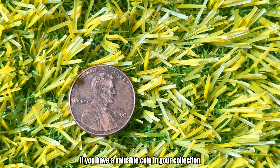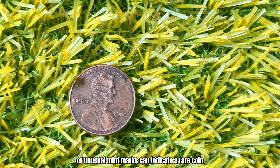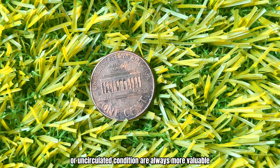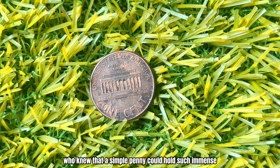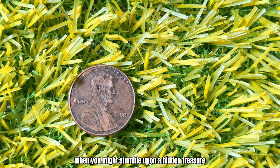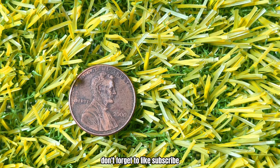How can you identify if you have a valuable coin in your collection? Here are a few tips: absence of a mint mark or unusual mint marks can indicate a rare coin. Double-check for any unusual features like doubling, off-center strikes, or wrong metal usage. Coins in mint or uncirculated condition are always more valuable, and professional grading services can authenticate and certify the value of your coin. Who knew that a simple penny could hold such immense value? Always keep an eye on your pocket change — you never know when you might stumble upon a hidden treasure.